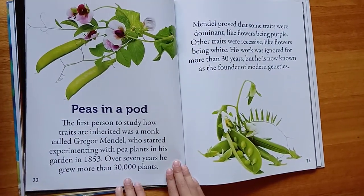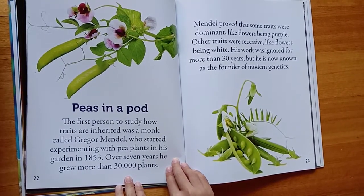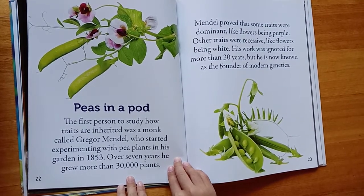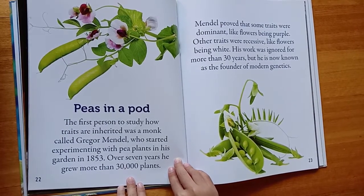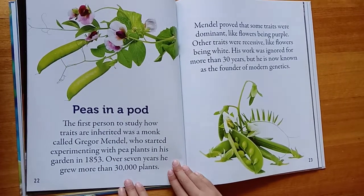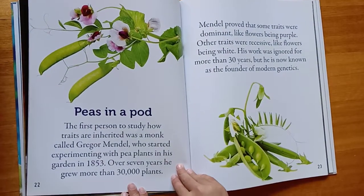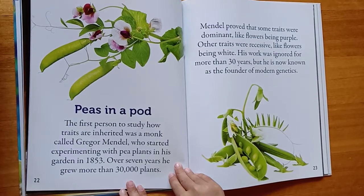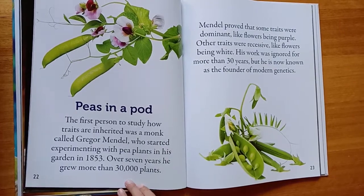Peas in a pod. The first person to study how traits are inherited was a monk called Gregor Mendel, who started experimenting with pea plants in his garden in 1853. Over seven years, he grew more than 30,000 plants. Mendel proved that some traits were dominant, like flowers being purple, while other traits were recessive, like flowers being white. His work was ignored for more than 30 years, but he is now known as the founder of modern genetics.